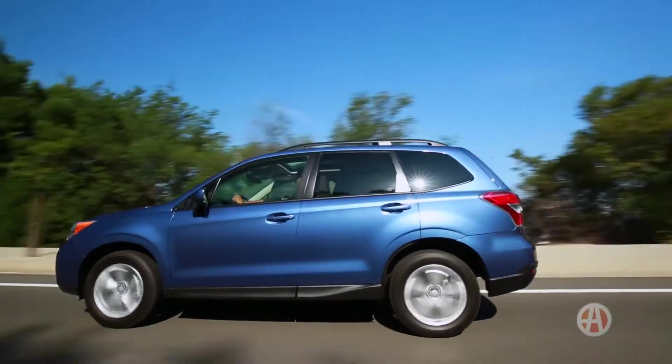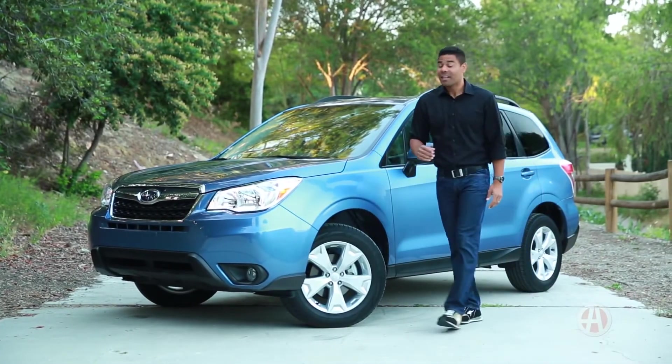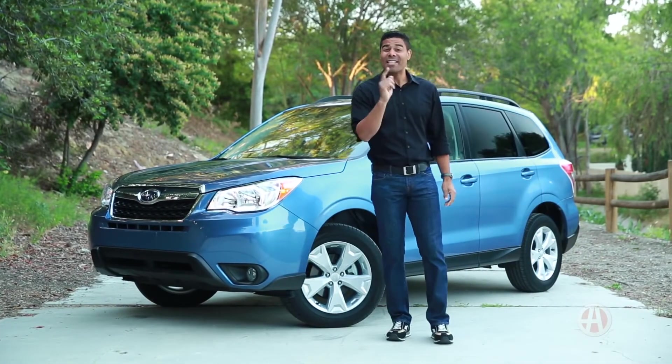The Subaru Forester has a combination of all you need in today's driving world at a price that you can't beat. Take the Forester for a spin and see for yourself.